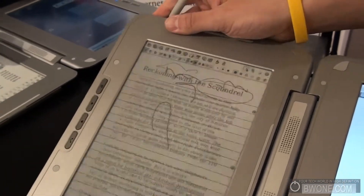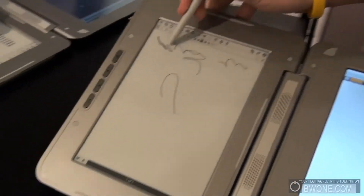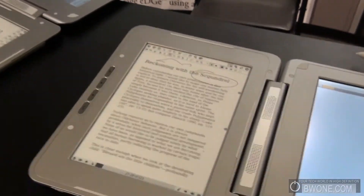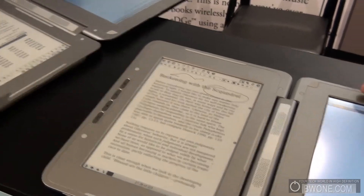We're really primarily going after the education market. We actually have the largest digital textbook store of anyone. We have partnerships with McGraw Hill, Cengage, and Wiley.